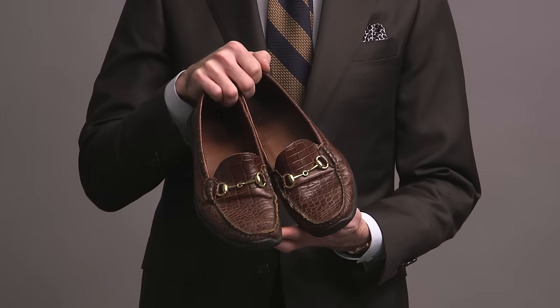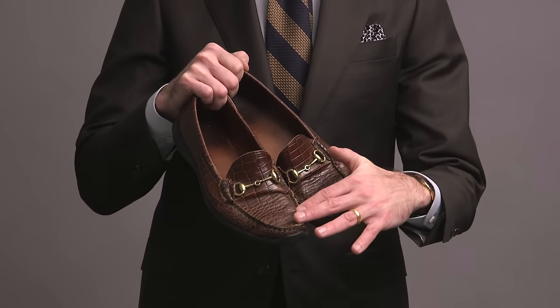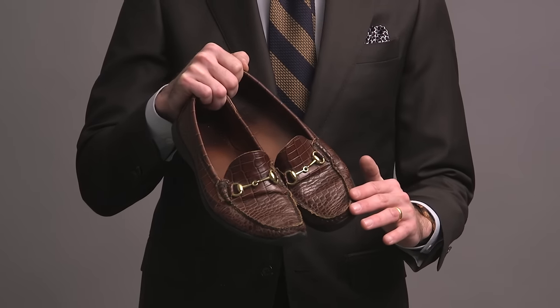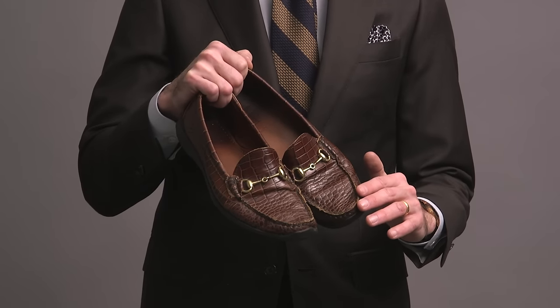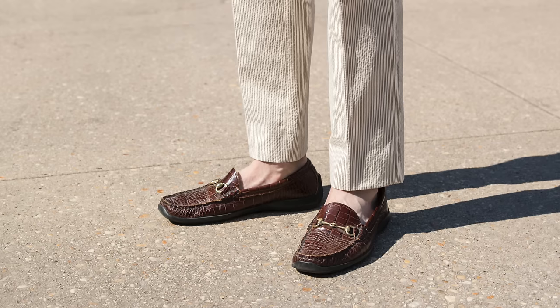First pair here are these by Allen Edmonds — these are called the Grand Cayman, another model that they don't make anymore. It's like a crocodile embossed leather with a horse bit and rubber sole. These have been one of my go-to pairs of loafers in the summer, going on about eight years now.